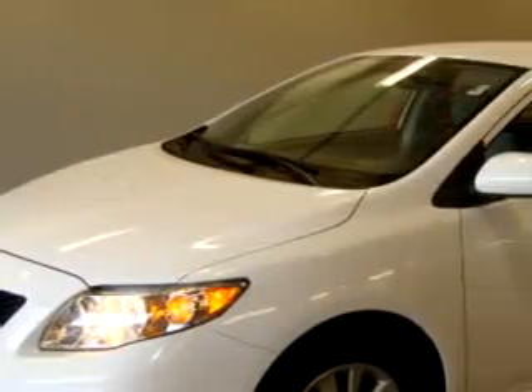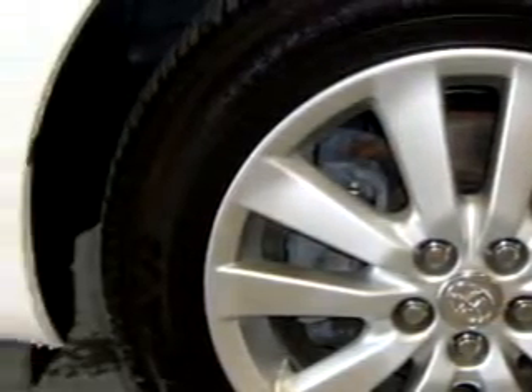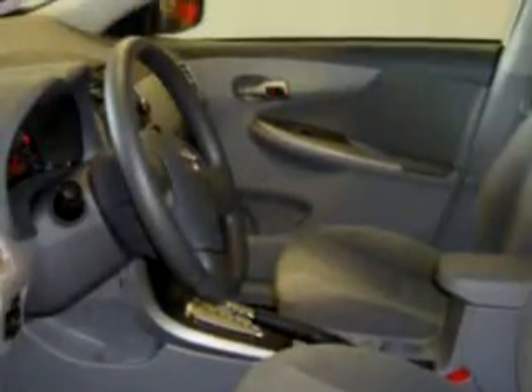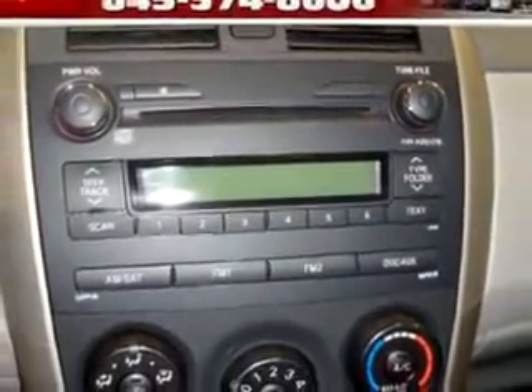You will love this white 2010 Toyota Corolla LE, equipped with a 4-cylinder engine and an automatic transmission with 21,277 miles. Enjoy an exceptional 34 miles to the gallon on this great car with features like driver's side airbag,